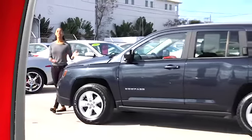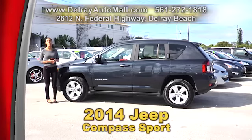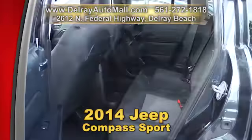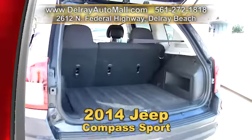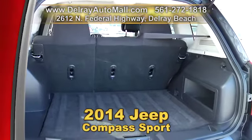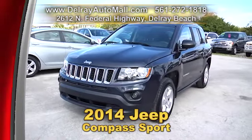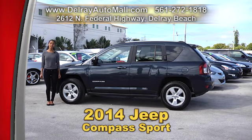Have you always wanted a Jeep but your budget said no? Well now you can say yes to this 2014 Jeep Compass Sport. It has two-tone gray interior, power windows and door locks. It's Bluetooth ready and also has a USB smartphone connection. It has a clean auto check history and a balance of factory warranty. We have great financing, so as long as you work, you drive. Give us a call right away at 561-272-1818.